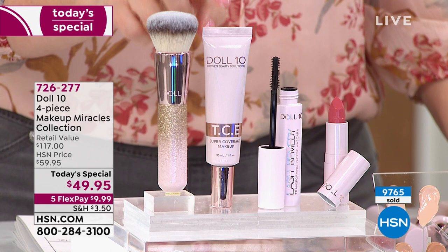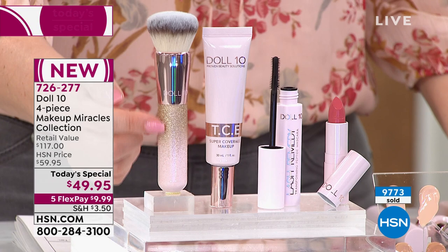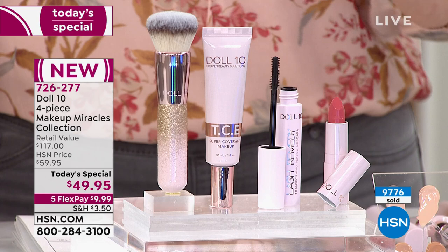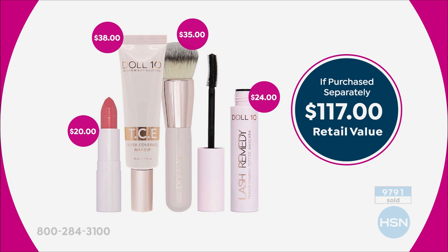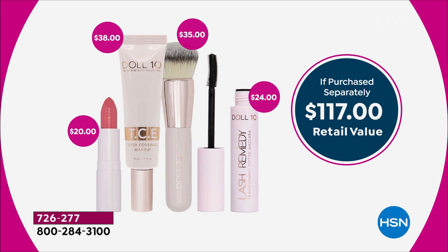In the Today's Special you're getting the TCE foundation, the kabuki brush — because the tools matter and Doris includes it so you have success — the lipstick in a new shade, and the new mascara infused with lash serum ingredients. That's $117 worth if bought separately. This foundation will be on HSN.com for $38 in a few months, but why wait when you can get all of this for under $10 on flex pay?